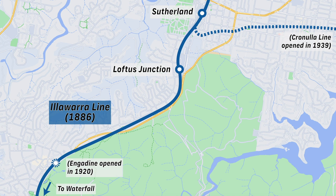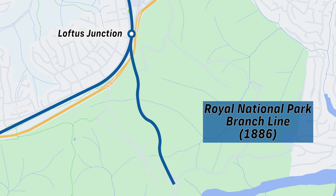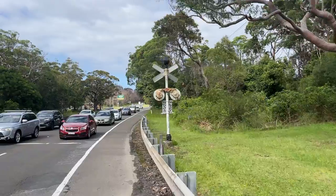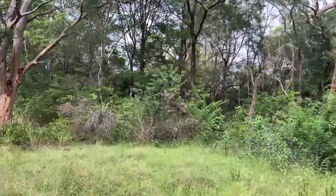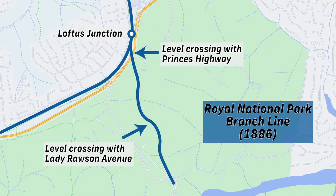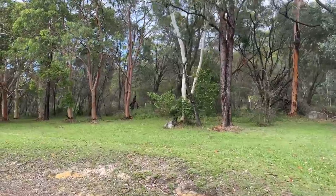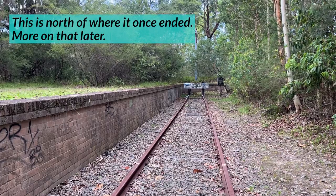When the Illawarra Line was extended to Waterfall on the 9th of March 1886, a short branch to the Royal National Park was opened as well. It was built largely to accommodate military traffic. The line diverged from the main line just south of Loftus, before passing over the Prince's Highway via a level crossing. Then it entered the bush, snaking its way down to another level crossing at Lady Rawson Avenue, eventually arriving at the Royal National Park station platform at the bottom of a massive valley, just before the Port Hacking River.